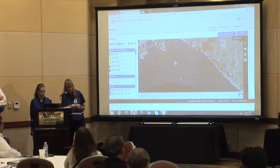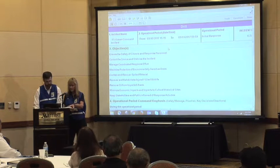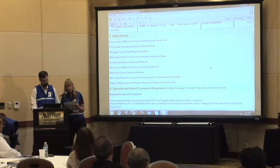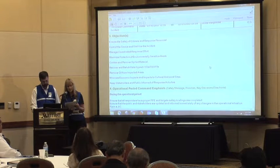With that, I'd like to go over the operational objectives set by Unified Command: ensure safety of citizens and response personnel; control the source and stabilize the incident; manage a coordinated response effort; maximize protection of environmentally sensitive areas; contain and recover spilled material; recover and rehabilitate injured or oiled wildlife; remove oil from impacted areas; minimize economic impacts and impacts to cultural and historical sites; and keep stakeholders and the public informed of response activities.